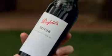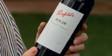Steve, the 2007 Bin 28 Kalimna Shiraz, or should I say Kalimna Bin 28 Shiraz. Yeah, certainly a very famous Penfolds bin. Indeed, and here we are at Kalimna, but once upon a time of course it was entirely Kalimna fruit.